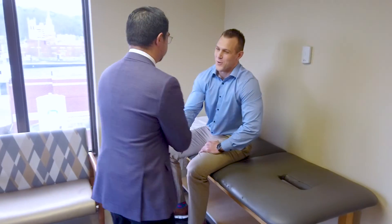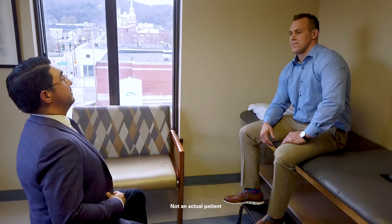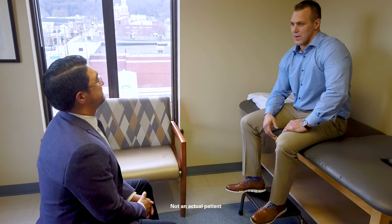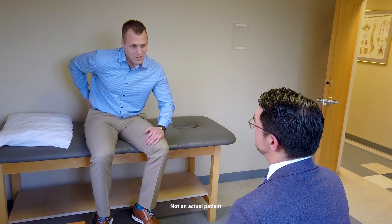When I see a patient with sacroiliac joint pain, the first thing I notice is that they have trouble sitting — sometimes I'll see them sitting on one side and they can't get comfortable in the chair. They tell me about back pain and sometimes leg pain almost like sciatica, which can radiate down to their feet. It hurts when they walk, when they sit, when they stand, and it causes a lot of functional disability in their daily life.